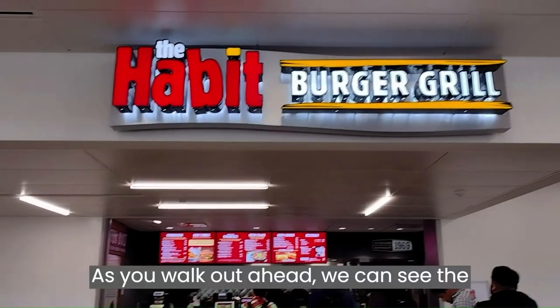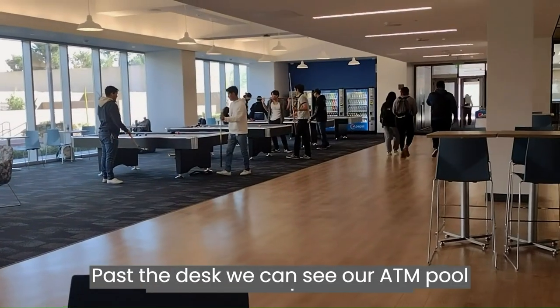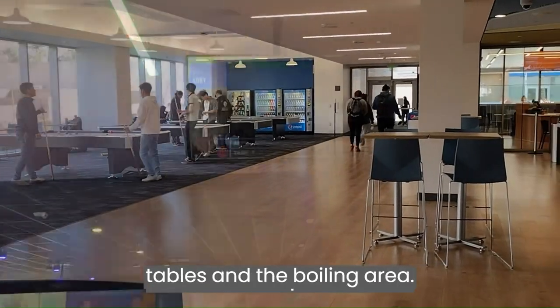As we walk out ahead we can see the Habit and our information desk. Past the desk we can see our ATM, pool tables, and the bowling area.